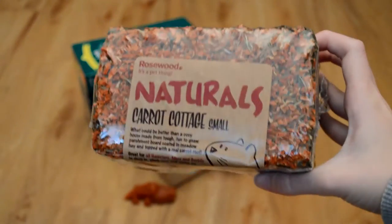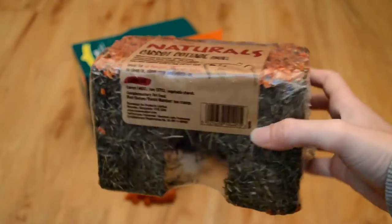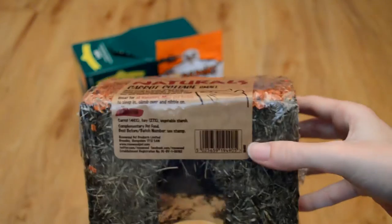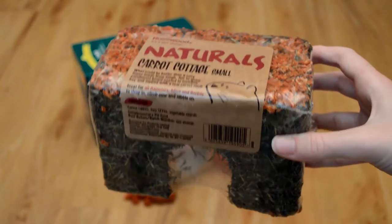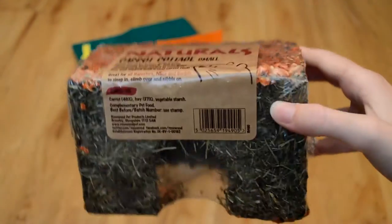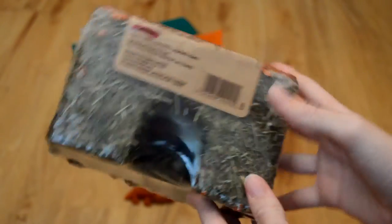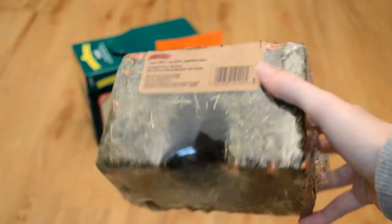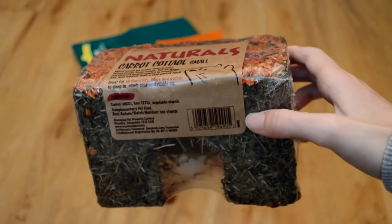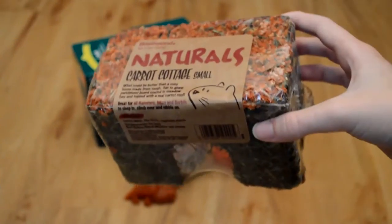So then the next thing I picked up for Hamish is the Rosewood Naturals Carrot Cottage in Small. My previous hamster Mabel had these quite a lot in the past and she absolutely adored them. I don't think I've ever given one to Hamish before. He'd love destroying it and taking the carrot topping off and chewing the walls, because they're cardboard covered in herbs and carrot. As well as being a hide, it's kind of like a treat and a boredom breaker, and it was only £3.99, which I thought was really worth it. I would definitely recommend these for hamsters.